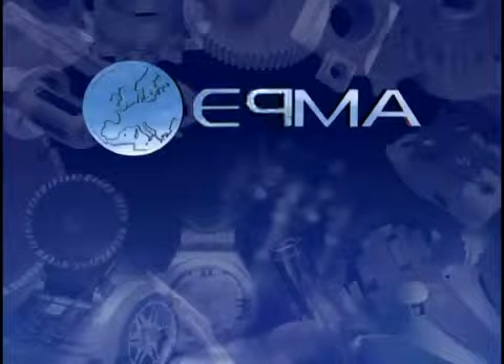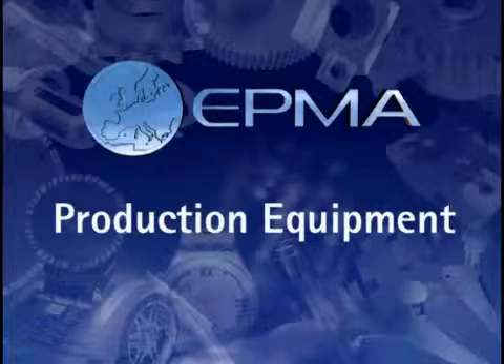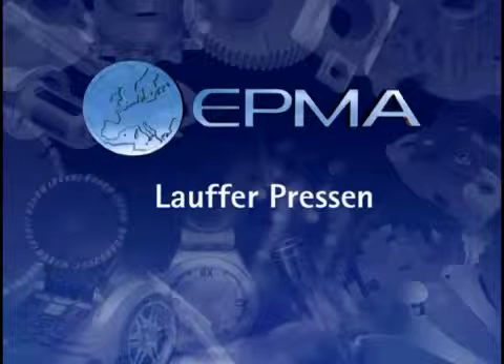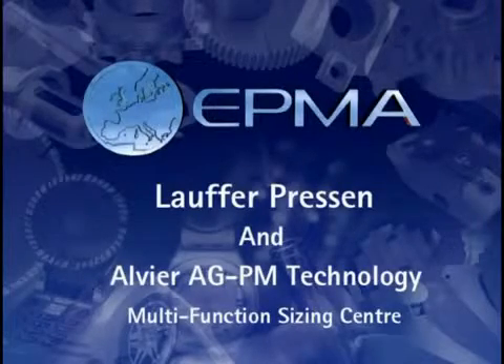The next category in the Innovations in Powder Metallurgy Awards 2004 is for Production Equipment. And in this category, the award of merit has been given to Lauffer Pressen of Holmenegger, Germany, and their collaborator Alvea AGM-PM Technology of Buch, Switzerland, for the equipment known as the Multifunction Sizing Center.